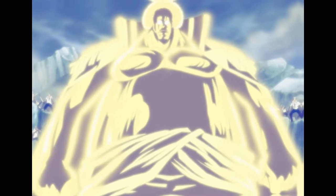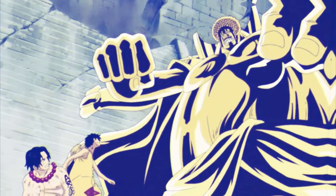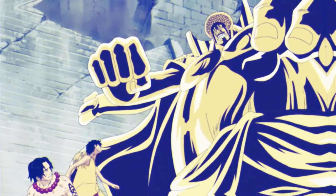Next on the list is the Hito Hito no Mi, Model Buddha. Sengo ate the Hito Hito no Mi, Model-type Buddha, a rarer than Logia Mythical Zone-class devil fruit which allows him to turn into a gigantic Daibutsu.